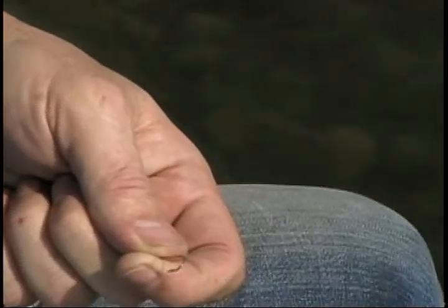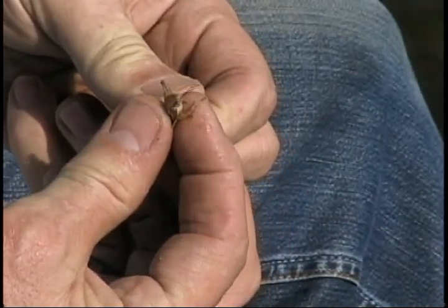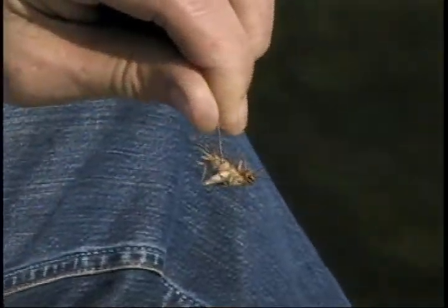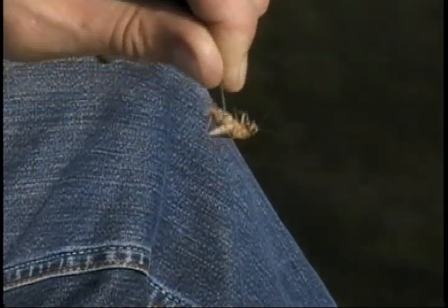When you put one of these little crickets on, you start in his rear, stick the hook in, and try to come out somewhere around his head. That's how the cricket goes on there — that gets the best results. And the worm's the same way — you just thread him on there.